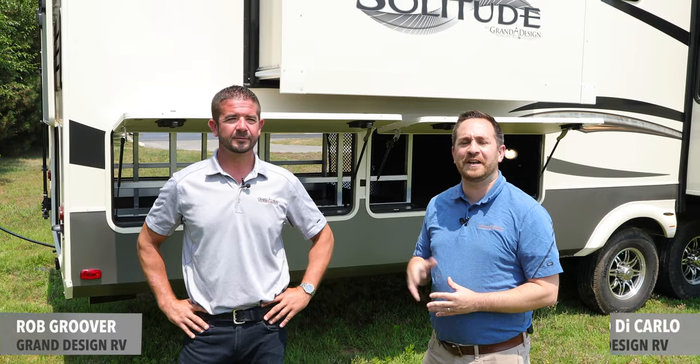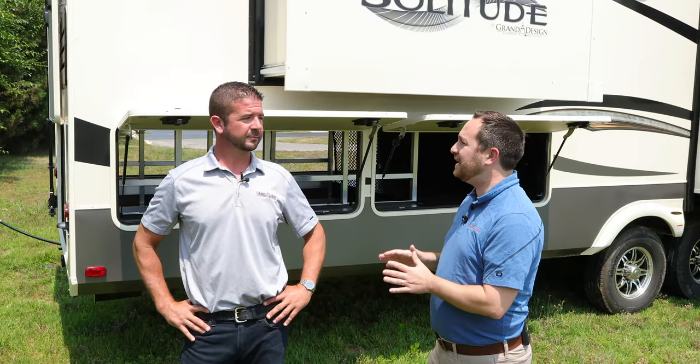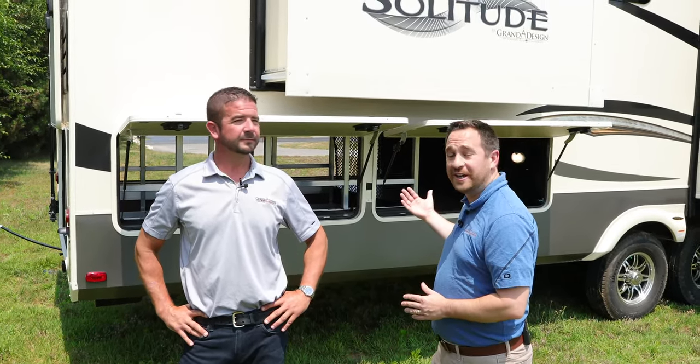Angel DiCarlo of Grand Design RV here with Grand Design Product Manager for Solitude, Rob Gruver, and we are talking about the 2020 Solitude 390RK — that's a rear kitchen.